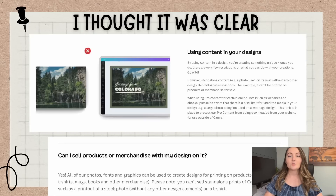Their message is still kind of vague — as long as you comply with it, then you can sell those designs that you've used free and Pro Elements with onto your print-on-demand store. This is why I thought it was clear this entire time and why I've promoted using Canva for your print-on-demand business. It was because of these particular pages. It says: using content in your designs — by using content in a design, you're creating something unique. Once you do, there are very few restrictions on what you can do with your creations. However, standalone content — for example, a photo used on its own without any other design elements — has restrictions. It can't be printed on products or merchandise for sale.